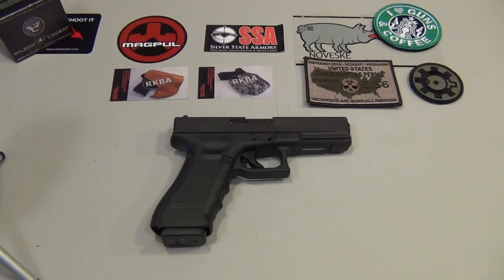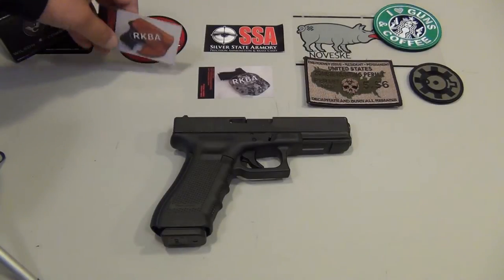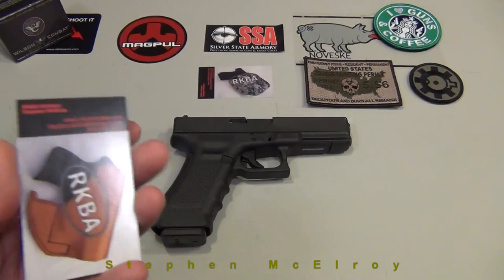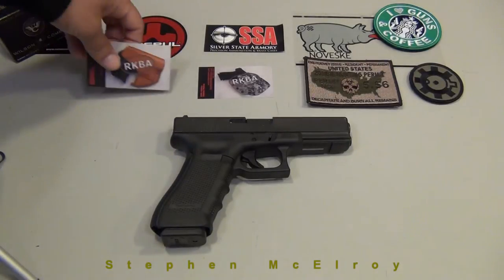That holster really got me intrigued when I saw the picture — I really wanted one just because it was different from all the other holsters. It's a kydex holster, and it's a clear kydex holster. Don't get all excited — it's not one of those cheap plastic-looking clear kydex holsters. I know there's a lot of news out there about clear kydex breaking too easily, but this one looked different. So I contacted what I'm pretty sure is the owner of the company that makes these holsters — Stephen McElroy of RKBA Holsters.